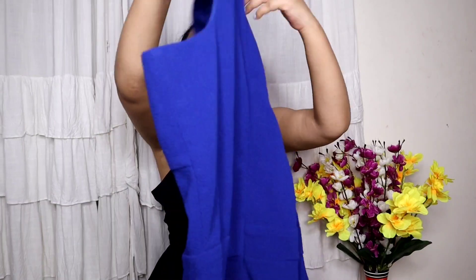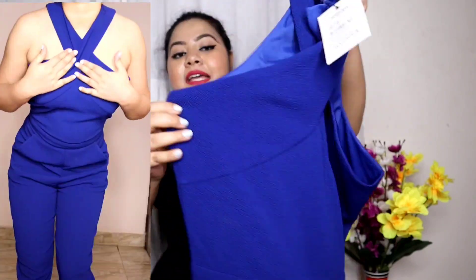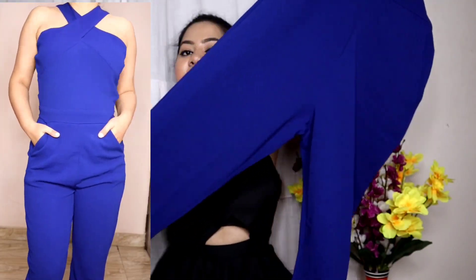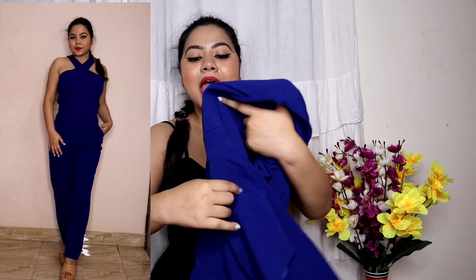Now I am going to show you two jumpsuits from the Sassafras brand, which is one of the most popular brands on Myntra. The first one is this blue color halter neck jumpsuit. The neckline is a criss-cross type. On the back, there is a chain closure with flared pants in the same style.